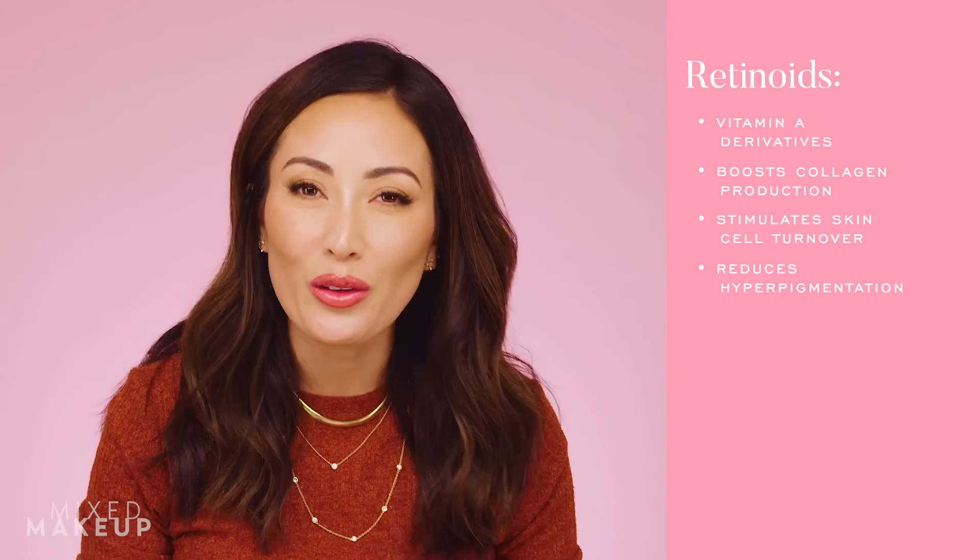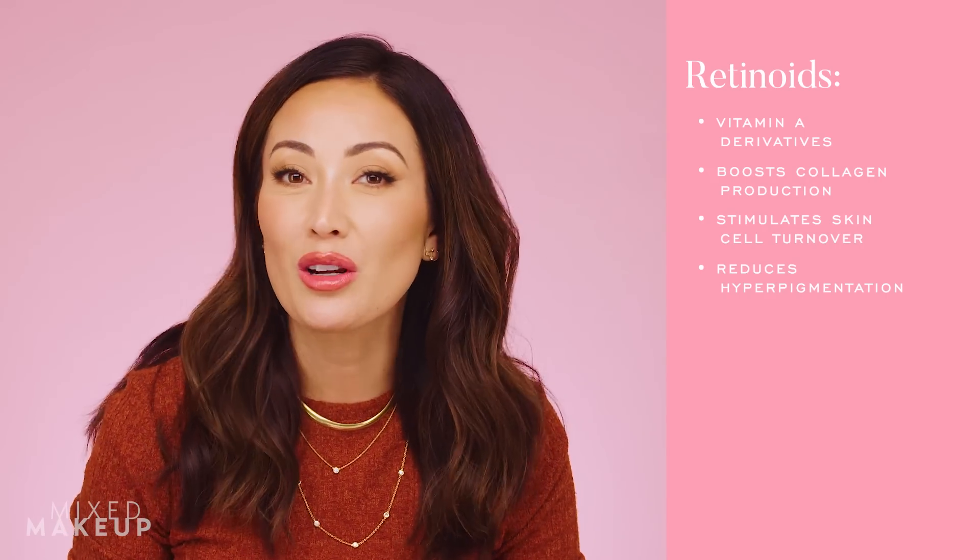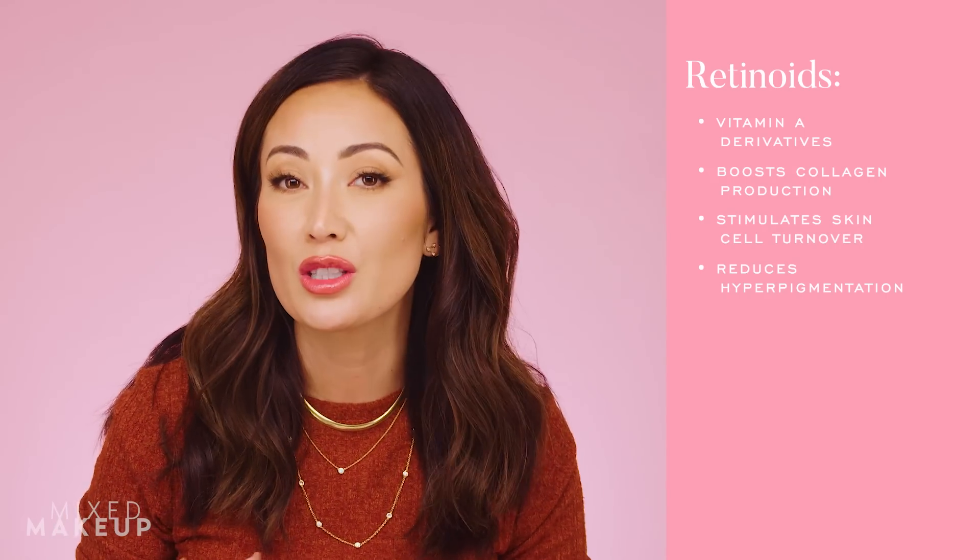If you're unfamiliar with retinoids, they are vitamin A derivatives and they are the most proven ingredients to basically do all the things we want skincare to do. They help stimulate collagen production, resurface your skin, and stimulate skin cell turnover. They give you a beautiful glow, help with hyperpigmentation, and the list goes on — they can even help with acne.